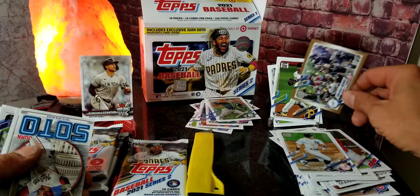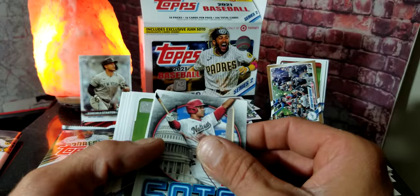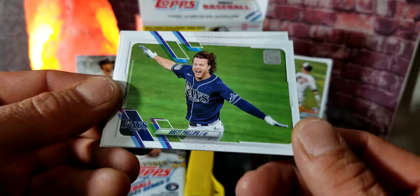We got a Juan Soto — pretty cool card — and then a Rookie Card Special: Ryan Mountcastle rookie card! Stick that up with the rookies. That guy was talked up real big in the beginning but I don't really hear his name too much on the boards right now — though he could make a quick comeback. We got Brett Phillips.